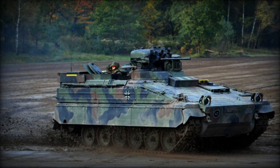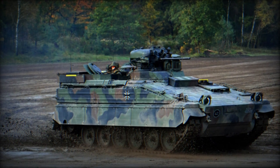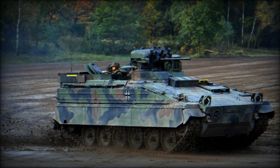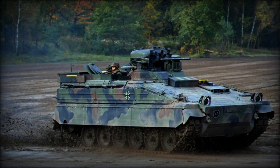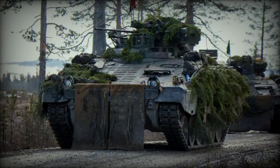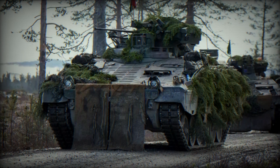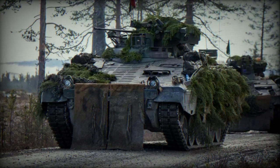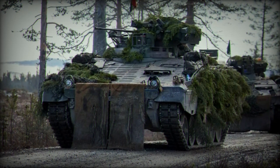The armor was enhanced to increase protection against various threats, especially against anti-tank weapons. This vehicle is typically armed with a 20mm automatic cannon, which is capable of engaging enemy personnel, light vehicles, and low-flying aircraft. Some versions of the Martyr also carry anti-tank guided missiles for engaging enemy armor. In addition, the Martyr 1A3 has a machine gun for close-in defense.